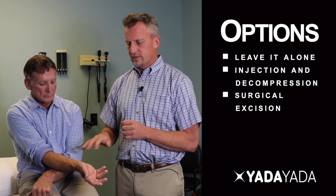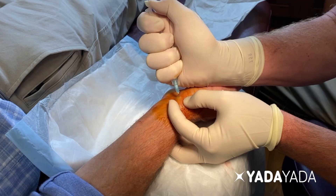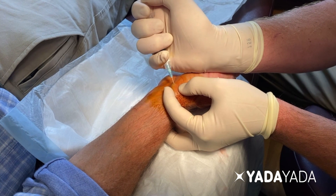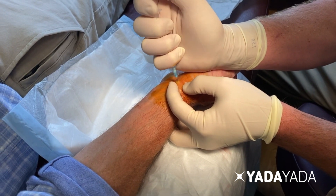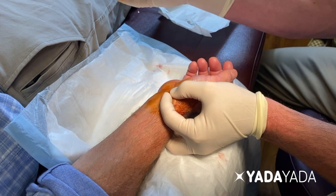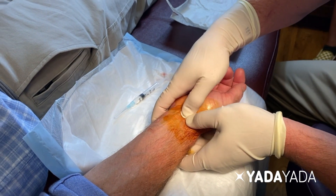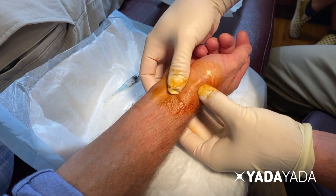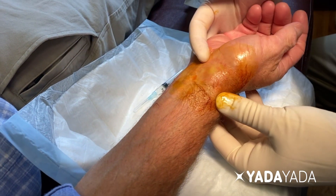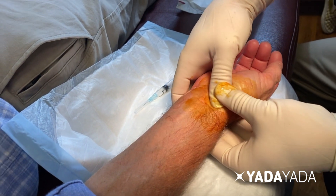In this case, we've elected to proceed with injection and decompression. The area will be sterilely prepped and cleaned. We will inject it with a little local anesthetic to numb it, then come in and out of the cyst a few times, poking a few small holes into it, and inject it with a steroid and numbing medicine. Once properly injected, pressure will be applied to pop the cyst — instead of using a Bible, we use the needle. The hope is the steroid calms the inflammation causing it, and the trauma of popping it stimulates the body to absorb and get rid of it.